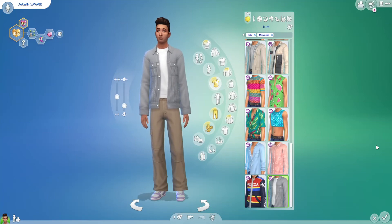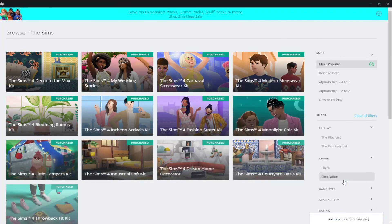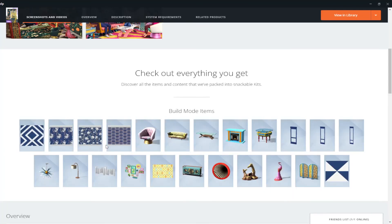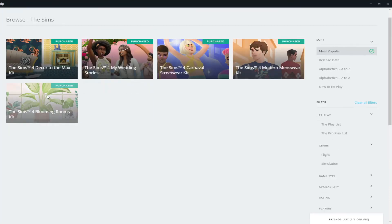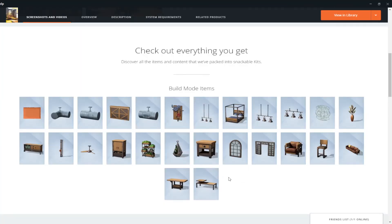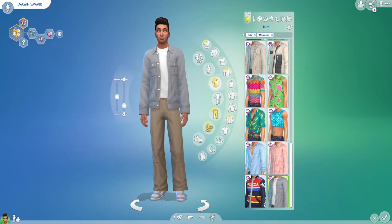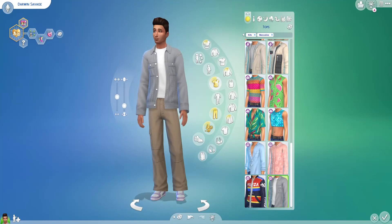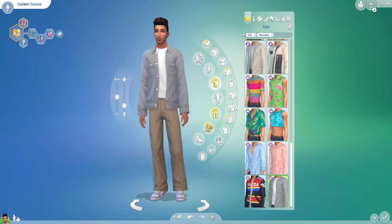Looking at how the item counts compare: the Little Campers had 25 items, the Decor to the Max kit had even fewer, and this one has 26 items. I just feel like we don't get enough content for the price. And today has not been a good day — it's been a very long and frustrating day and that's carrying over into this review. I apologize for that. But I'm just not impressed — I never walk away from these kits impressed.